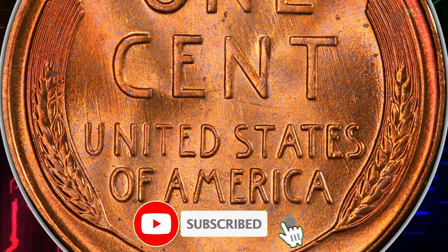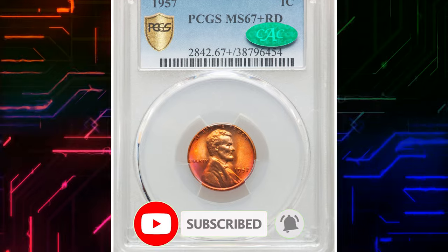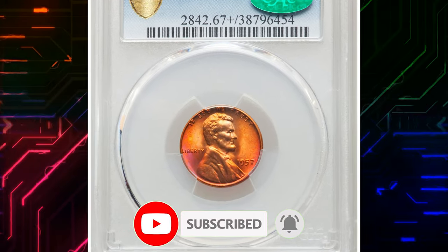Thanks for watching this video. Consider subscribing to our channel for more captivating numismatic content. Have a good one!